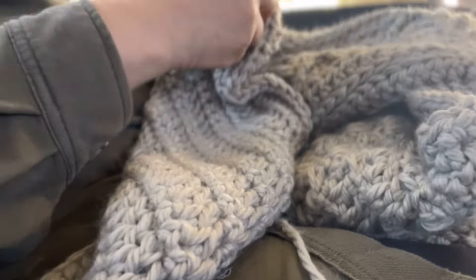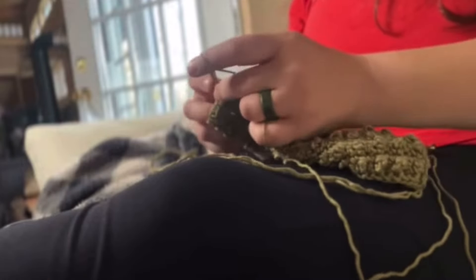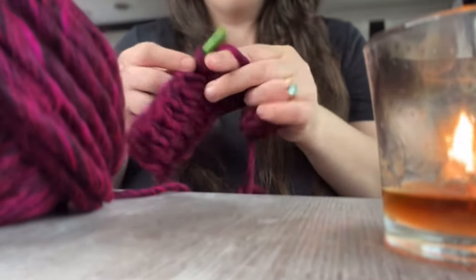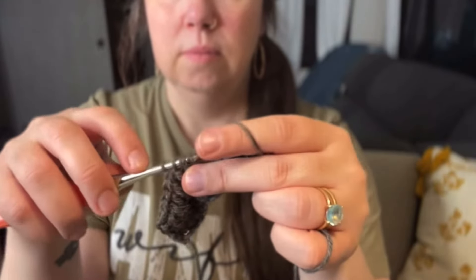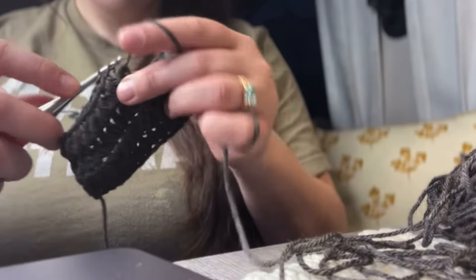Before we dive into these patterns, let's talk about the importance of mindful crochet, especially for those dealing with anxiety. Crochet isn't just about creating beautiful pieces — it's a therapeutic activity that can help calm the mind and reduce anxiety. The repetitive motions of crochet can be incredibly soothing, almost like a form of meditation. It allows you to focus on the present moment, the rhythm of your stitches, and the texture of the yarn slipping through your fingers. This mindful approach has been shown to lower stress levels and promote a sense of well-being.